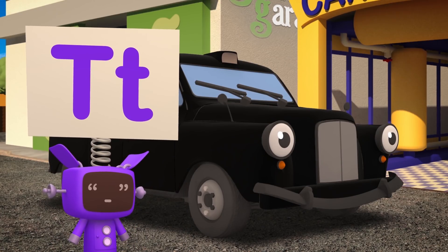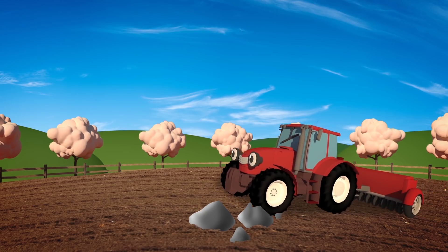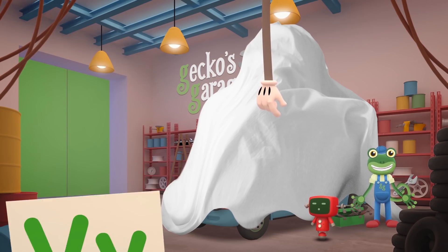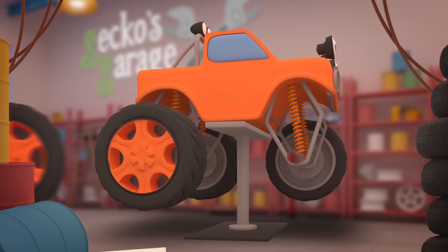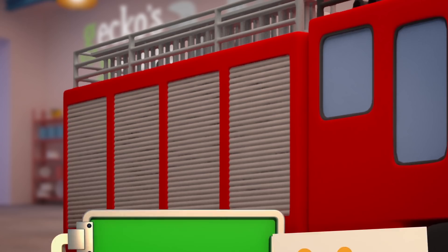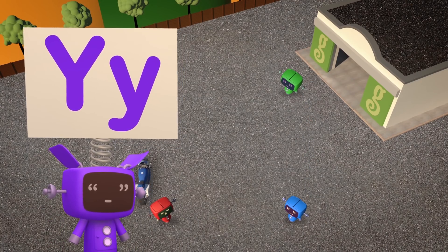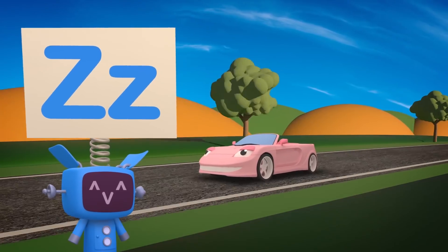T is for Tony the Taxi, he really knows his way around! And Trevor the Tractor works down at the farm, digging and seeding the ground! U is for Under this Mystery Sheet, what have those Mechanicals found? V is for Vicky the Van, who you might meet next time around! W is for Wheels, that we change when the old ones wear through! X is for X-Ray Machine, that we use to get a clear internal view! Y is for Yard, used to test all our vehicles, to see if we've fixed them up right! And Z is for Zoom, when they're back to full speed!